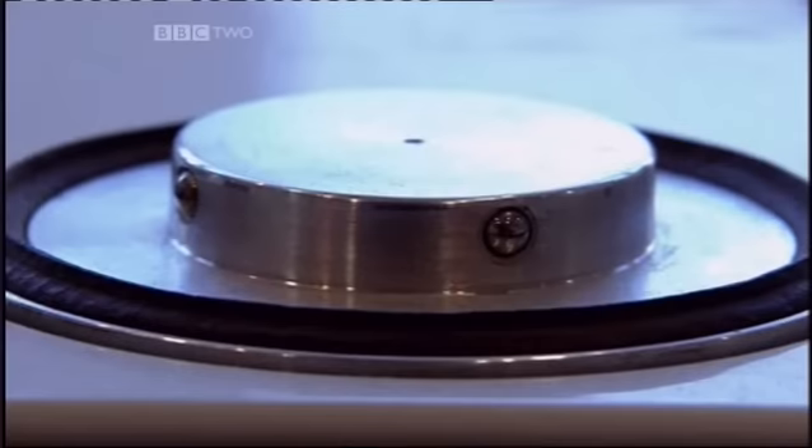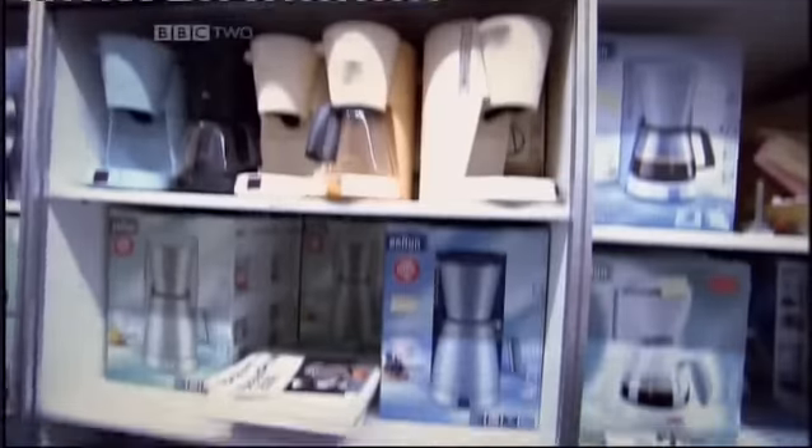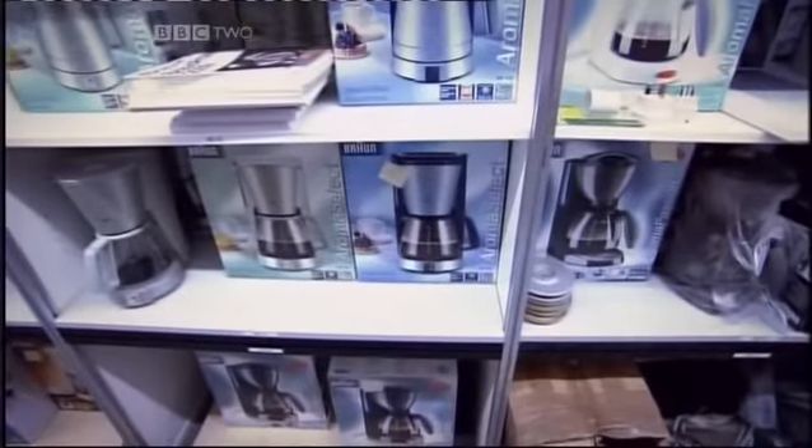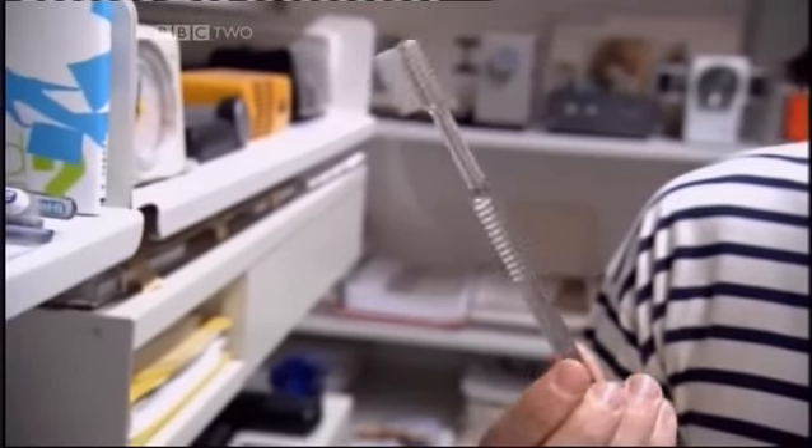Rams applied his ten principles of good design to every one of his designs for Braun. By 1995, when Rams retired from the company, millions of homes worldwide contained a little piece of his design ideal. I can't believe it — I had one of these and I never knew it was yours. And the toothbrushes for Oral-B — all your work.